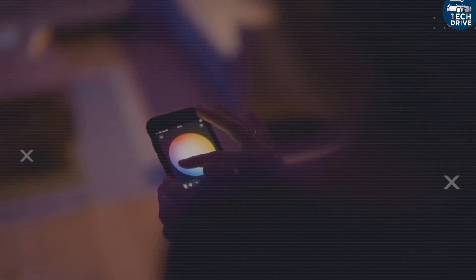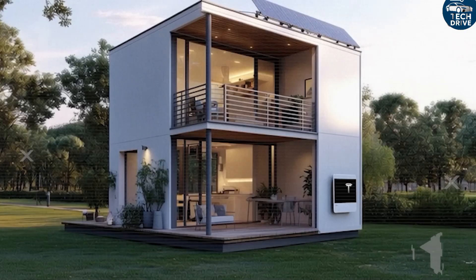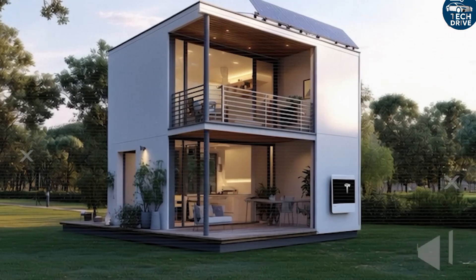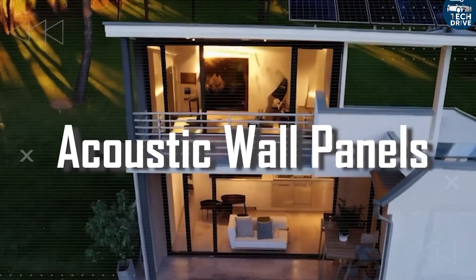If this level of design excites you and you believe innovation should serve ordinary people, make sure to hit that subscribe button right now. Join our growing Tech Drive community and never miss the next reveal that could change how we live.